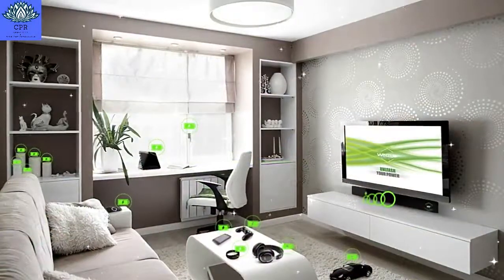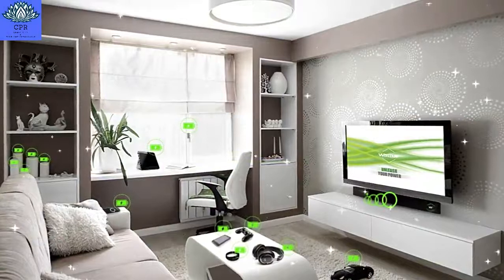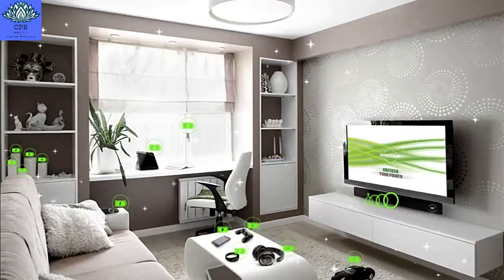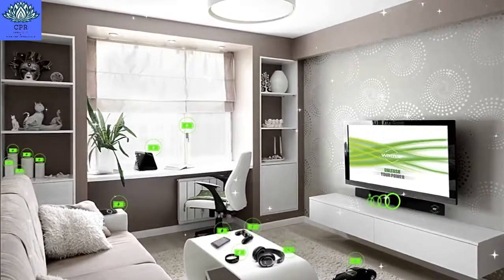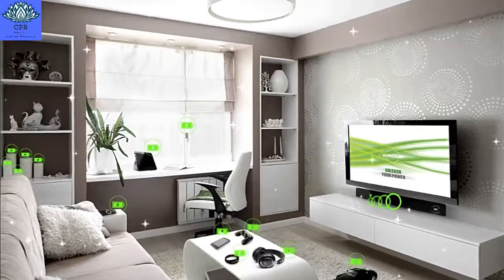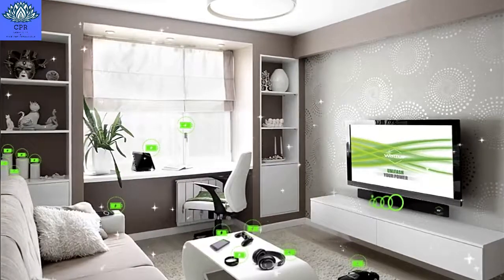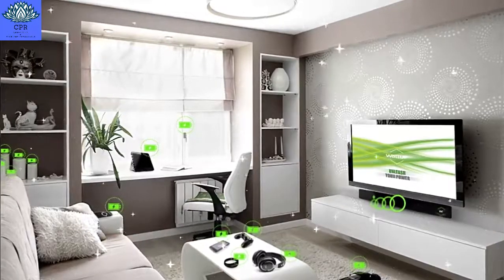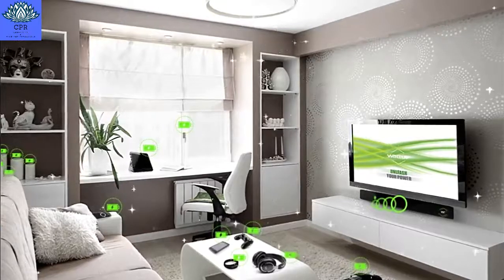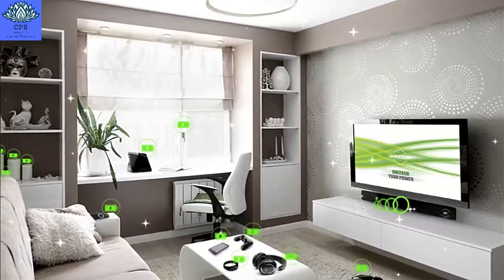Transmitter 1: Far-Field WattUp Transmitter. This transmitter reference design represents the furthest distance charging for the WattUp ecosystem. A far-field transmitter may be embedded into the bezel of a TV or soundbar, or may be mounted on the wall or ceiling. This design enables maximum coverage and allows meshed network coverage where multiple transmitters are linked together to cover larger spaces. Just like the mid-field design, the far-field transmitter is fully software-controlled.